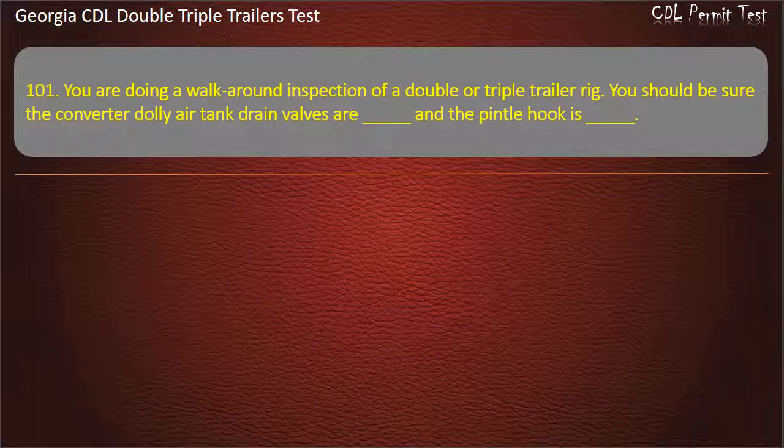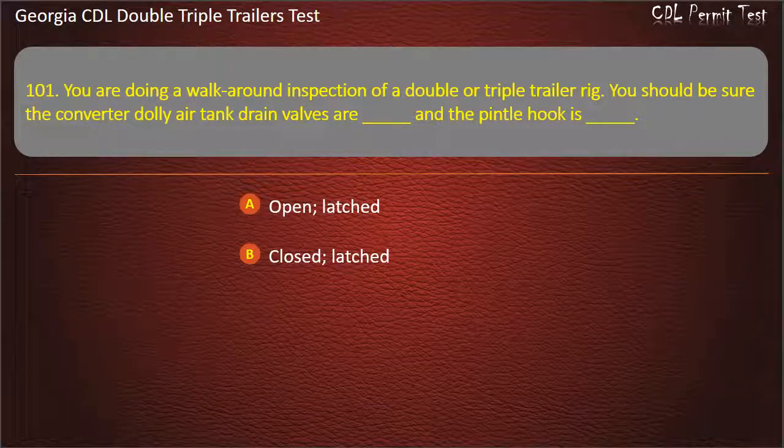Question 101: You are doing a walk-around inspection of a double or triple trailer rig. You should be sure the converter dolly air tank drain valves are, and a pintle hook is. Options: Open/Latched. Closed/Latched. Open/Free. Answer: Closed, Latched.